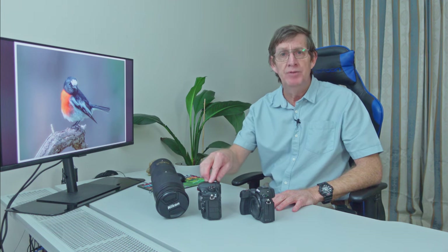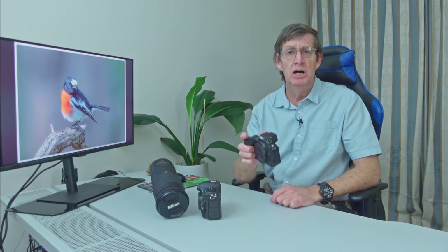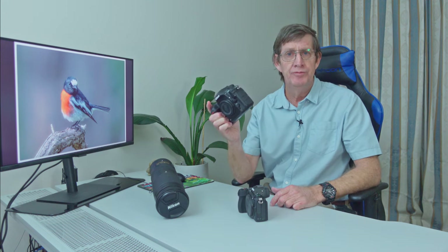The Z6II is much better at higher ISO than the D500 will ever be. Remember the D500 was released in 2016, some six years ago. The Z6II was only released about 18 months ago — it is much newer. I can shoot on the Z6II at around ISO 10,000 and get very clear images. I can't do that with the D500.